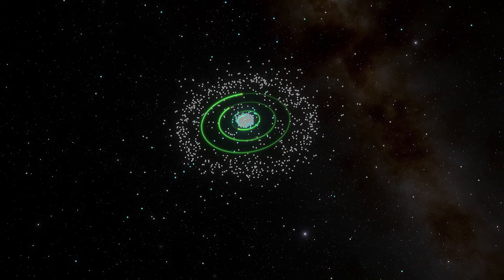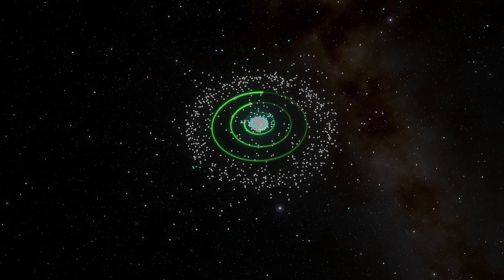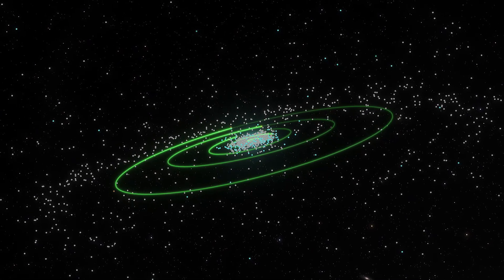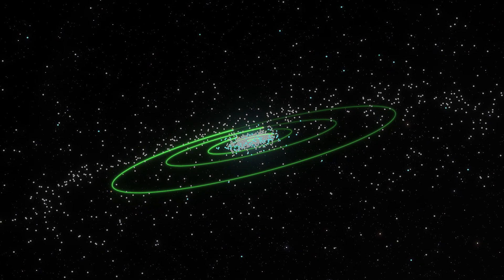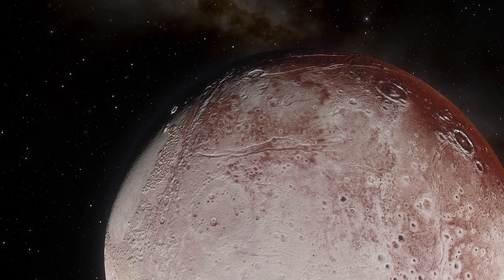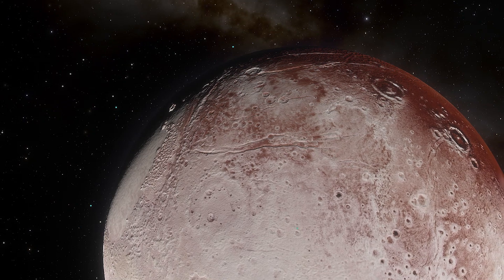The way those objects clump together suggests that gravity from something big out there is tugging on them. Brown has already discovered several large objects in that area that in some cases rivaled or exceeded the size of Pluto. These discoveries were one of the catalysts for changing Pluto's status from planet to dwarf planet in 2006.